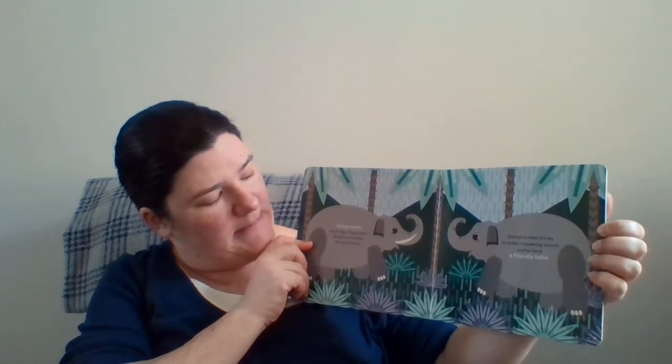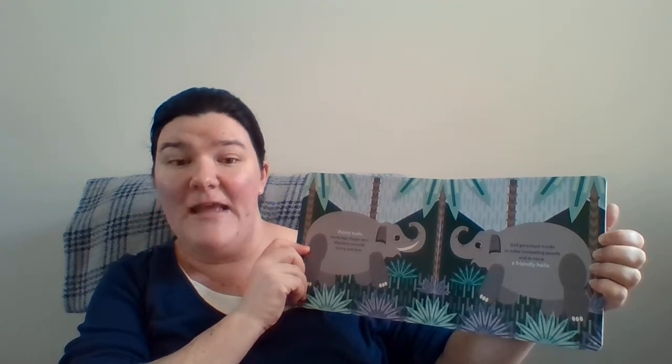Pointy tusks, sturdy legs, floppy ears — elephants are both strong and slow. God gave them trunks to make trumpeting sounds and to wave a friendly hello.